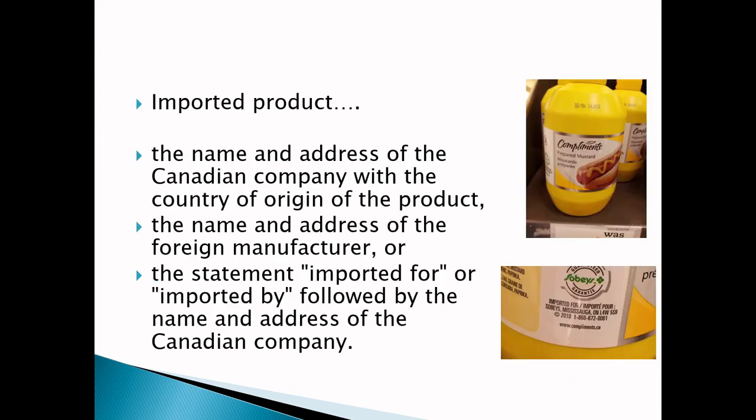For imported products, you have to have the name and address of the Canadian company and, in some cases, the country of origin — though you don't always have to have the country of origin. What's complex is when you have multiple origin streams on different ingredients. For example, perhaps a prepared mustard was manufactured in the United States but the mustard came from Canada, the vinegar from the United States, and the spices from India. The country of origin is typically the final manufacturing location, so in this case it would likely be an American product, and on the label you would have 'imported by' and the name and address of the manufacturer.